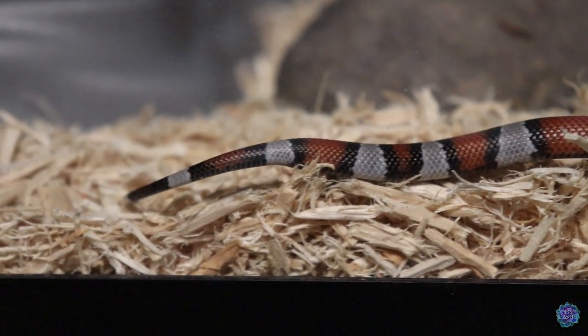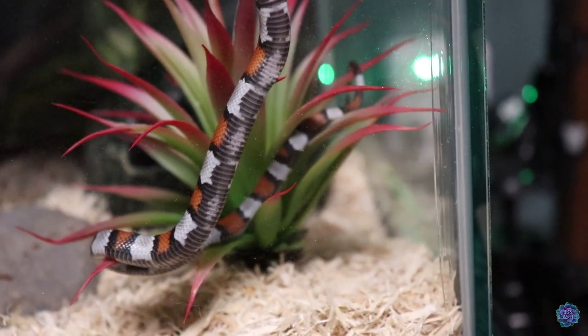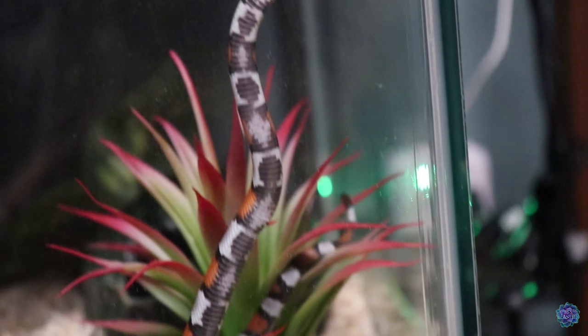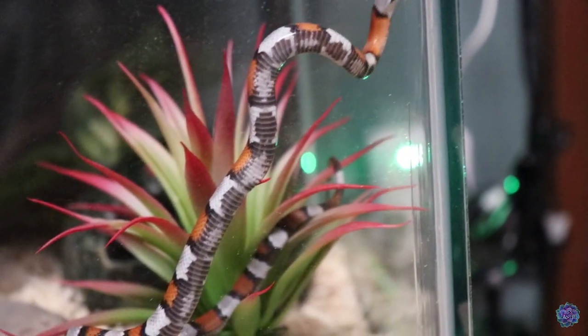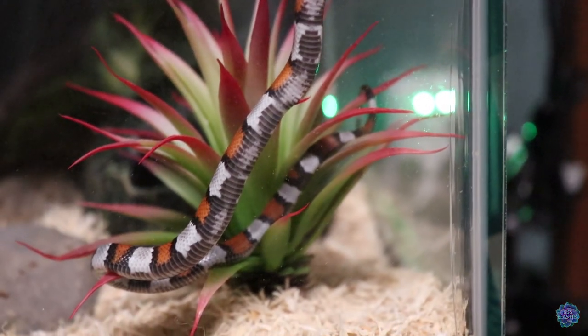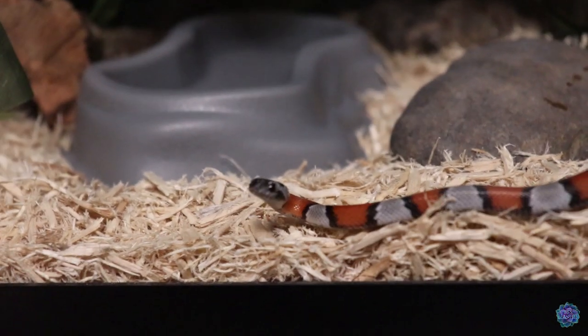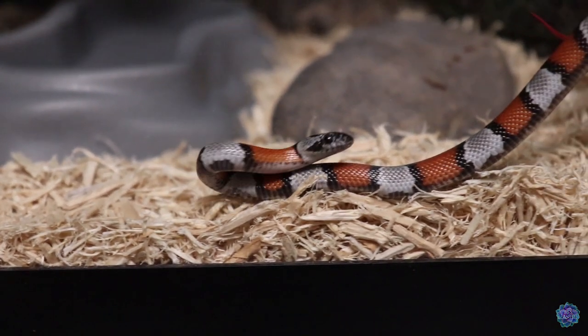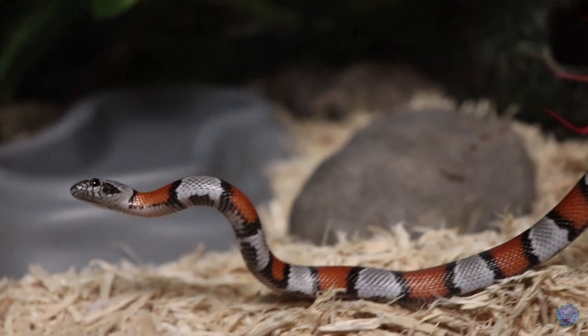His colors and patterns are absolutely gorgeous, and he gives us such Nightmare Before Christmas vibes that we decided to name him Jack. I absolutely love the little circular pattern on his belly — I think it's so cute. Jack is so curious, eating so well, and is just stinking adorable. My little Halloween snake, my little pumpkin. So yeah, there's our fifth snake — little Jack, the gray-banded king snake.